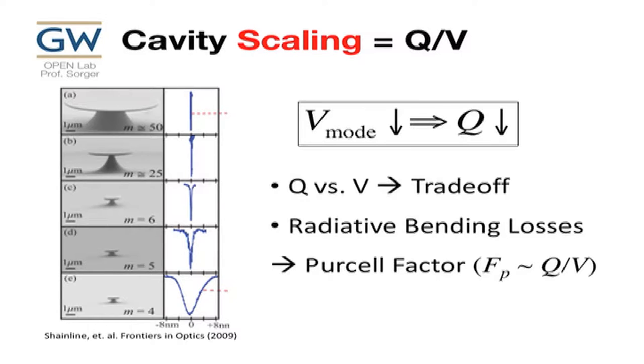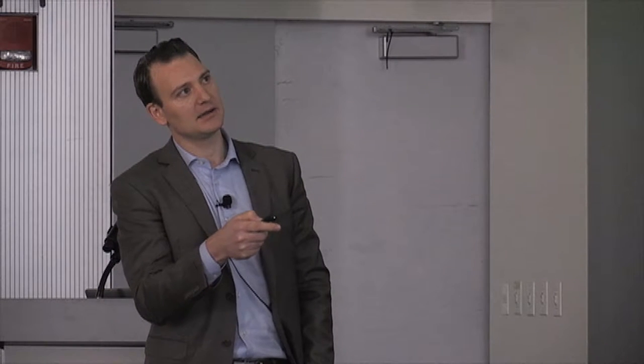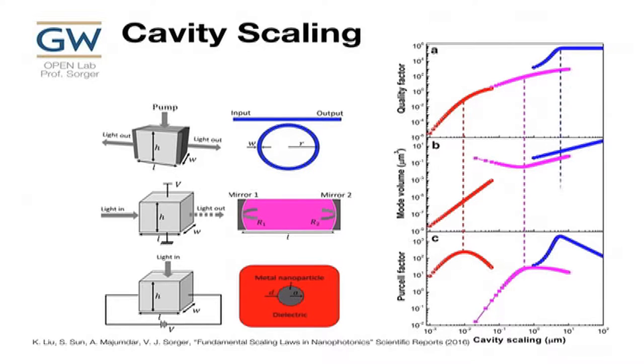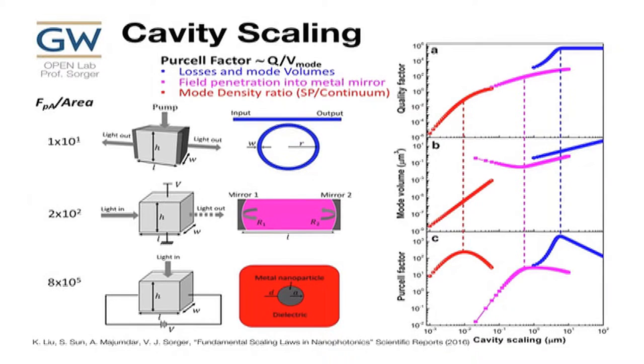In the physics world this is called the Purcell factor — Q over V is a magical ratio. If I increase this, I win. We look at this from three different cavities: a ring cavity, a Fabry-Perot linear cavity, and a plasmonic particle. We ask how they scale: if I make them small, with critical parameters being radius, linear length, and nanoplasmonic particle size — do I win? The answer is I win to a certain extent.